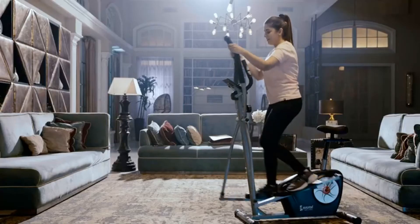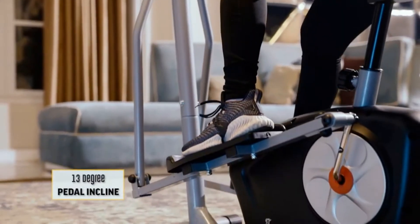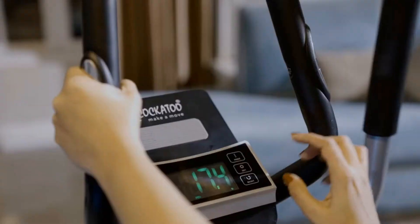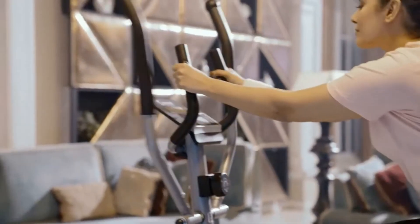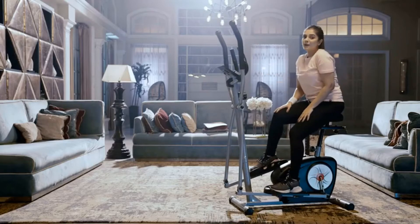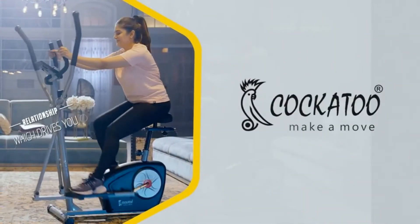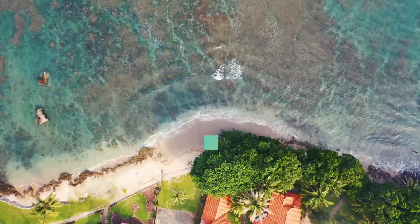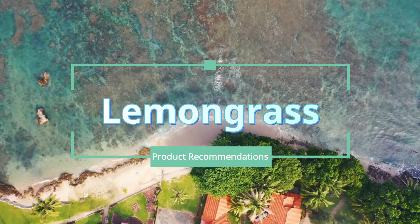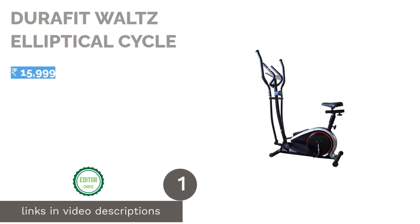If you are planning to buy an elliptical cycle for your home, it is recommended to go for variants that offer optimal stability and resistance. Shortlist only those models that have comfortable pedals to make long workout sessions easier. To help you make the right decision, we have handpicked the 10 best elliptical exercise machines on Amazon. Here's an overview of our list.